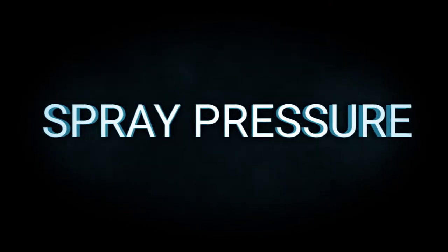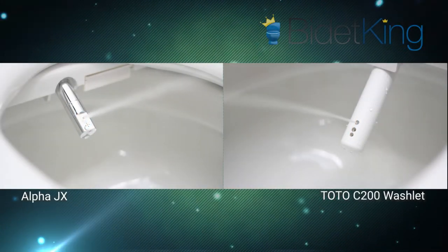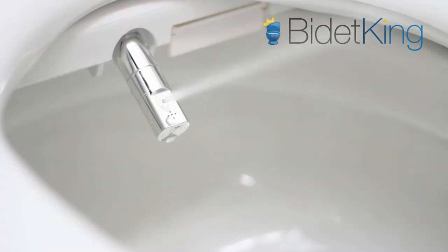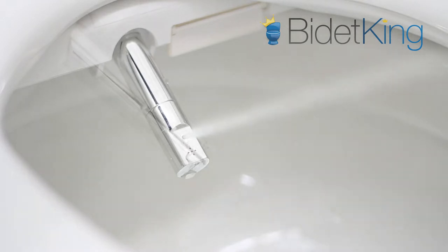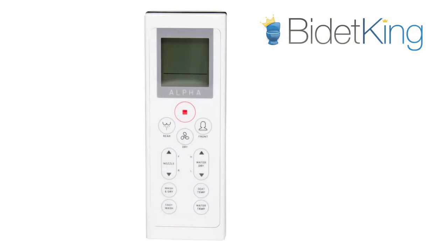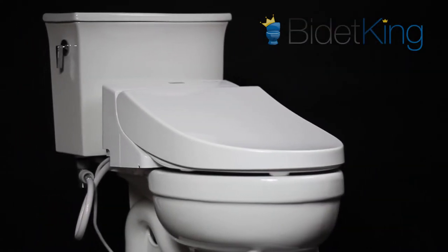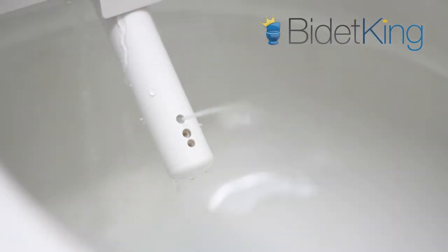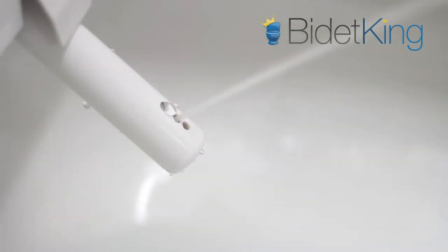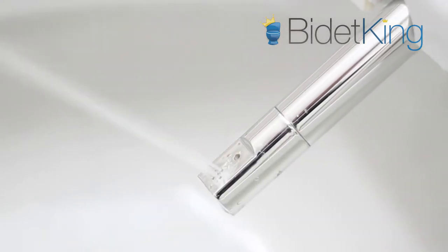Spray Pressure: The Alpha JX and TOTO C200 both offer above-average spray pressure when set to max. The Alpha JX has a very well aerated stream that's both comfortable and effective for thorough cleansing. It also offers oscillation for a wider cleansing area, and a special easy wash button on its remote that provides a full-pressure rear wash with oscillation with just one press. The TOTO C200 has two different rear wash modes, soft and hard. The soft wash is a gentle spray with little aeration. The hard wash adds air power that results in a narrower but firmer spray for users that prefer more force. The feminine spray on both models offers a gentler spray with a wider spray pattern.